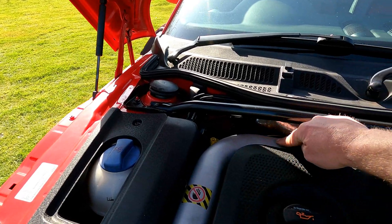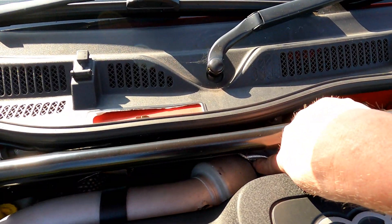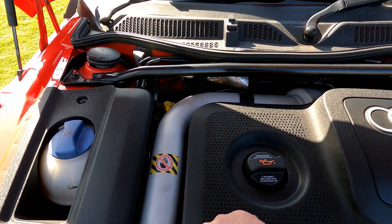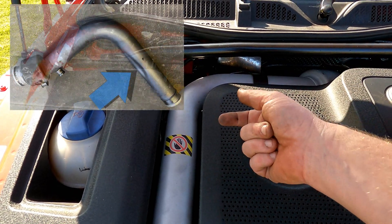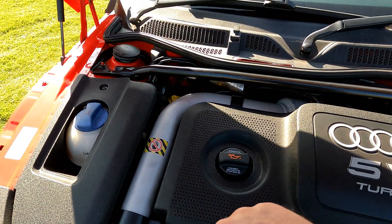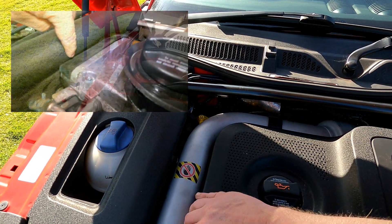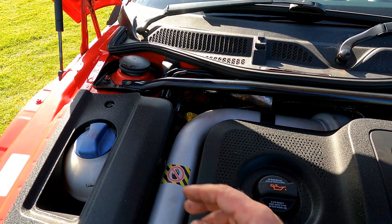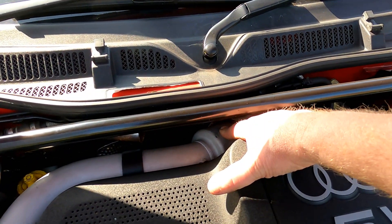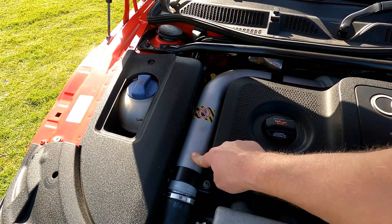Chris has also replaced the charge pipe once before. It kept slipping off because it was becoming detached - it wasn't gripping tight enough. The reason is that the charge pipe on the 225 from the factory has a dent on the underside which allows it to sit flush with the timing belt cover. The previous replacement pipe didn't have that dent, so it was rubbing on the timing belt cover and pushing the pipe too far over.